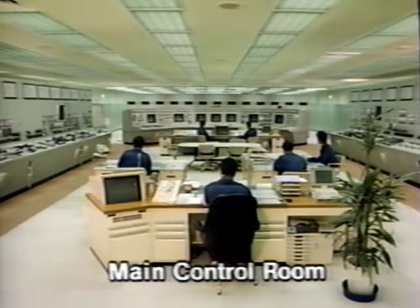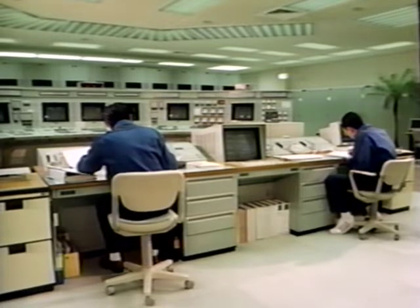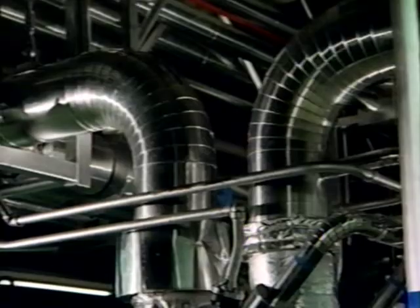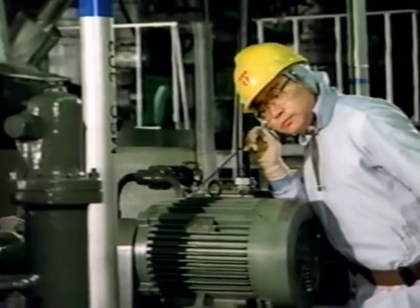The main control room is the operational nerve center. Here, teams working in shifts maintain surveillance 24 hours of the day to dispatch power without a single moment's break. Operating teams hold detailed discussions which help the operators to increase their knowledge of nuclear technology. Daily maintenance patrols are also conducted inside the reactor buildings and turbine buildings.